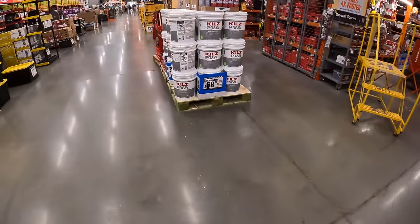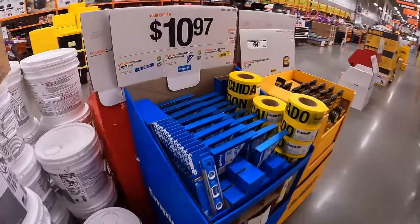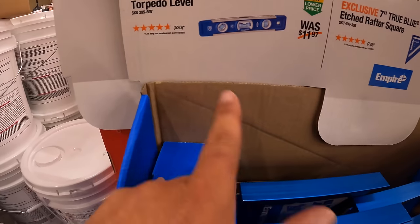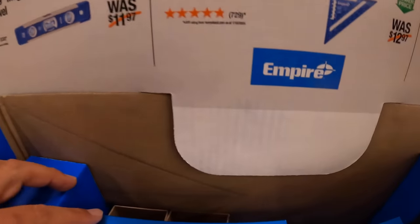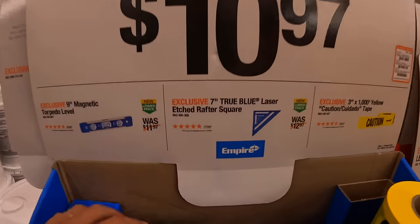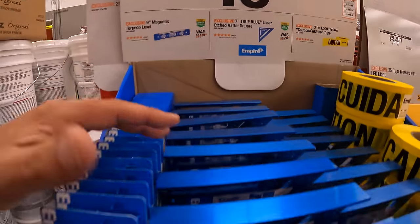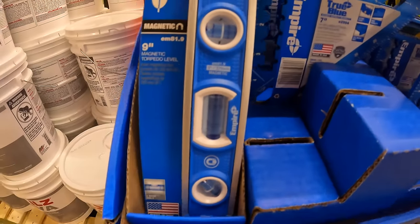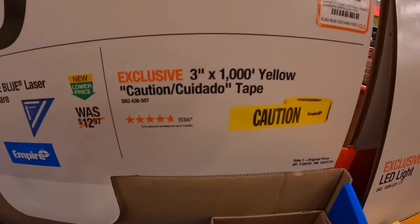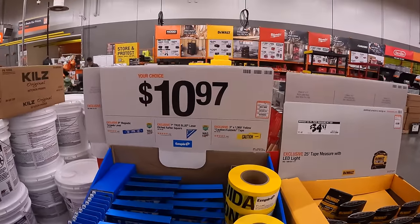They do have other stuff on sale. I'm excited to see what they got at this location. $10.97 for the 9-inch magnetic torpedo level by Empire. They also have the 7-inch True Blue laser-etched rafter square, or the 3-inch by 1000-foot yellow caution tape — $10.97, your choice.